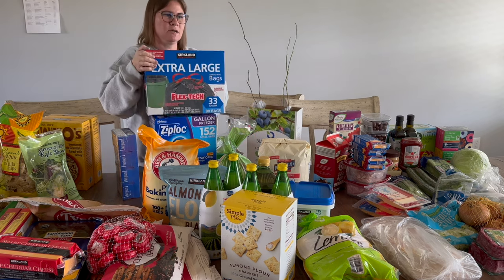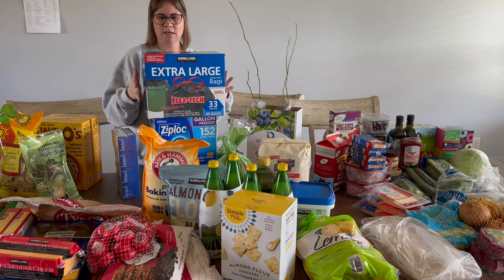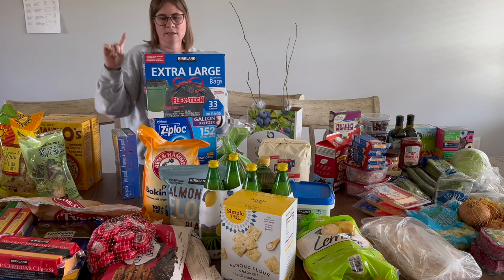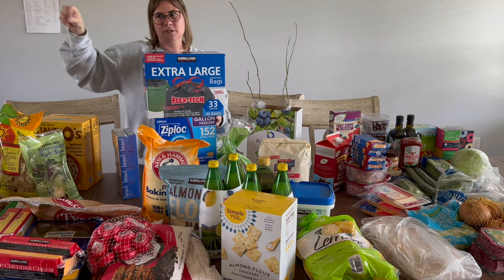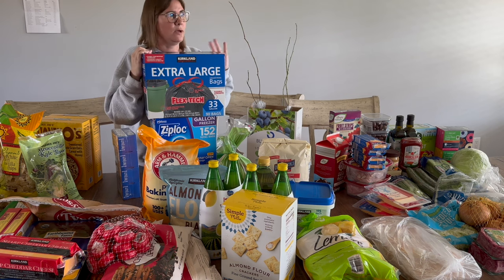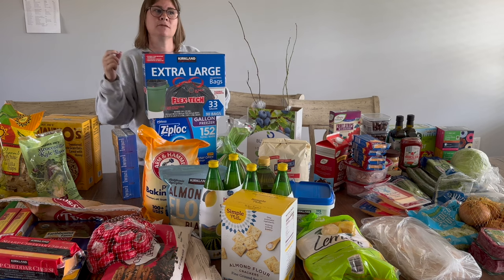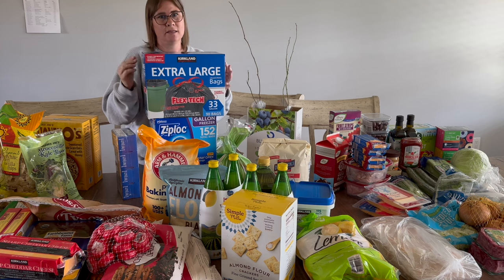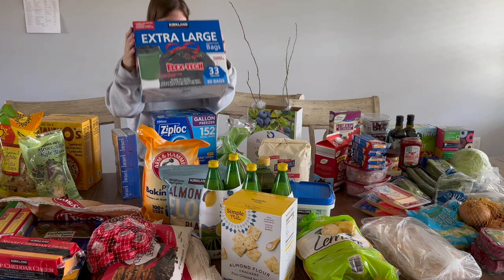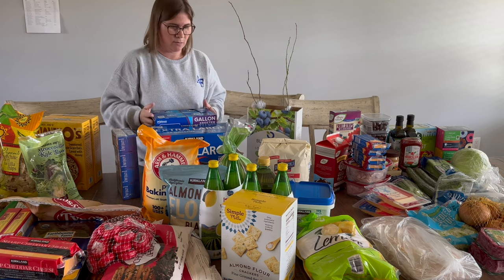I needed trash bags — these are my favorite for our taller kitchen. I live way out in the country with no trash service, so it's important that bags don't break when I'm taking them to the can, then to the truck, then to the dump. These don't break on me. They're a little large but I always have extra stuff to throw in anyway.